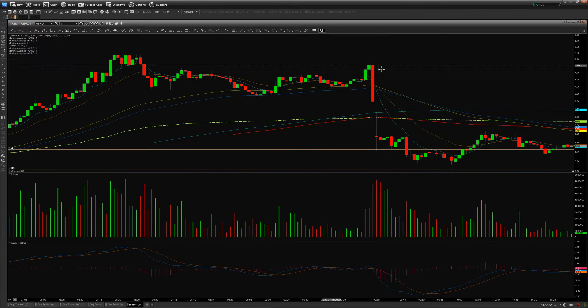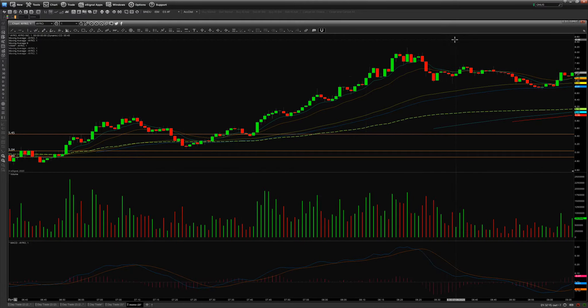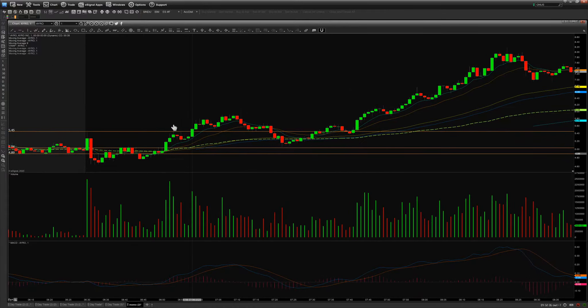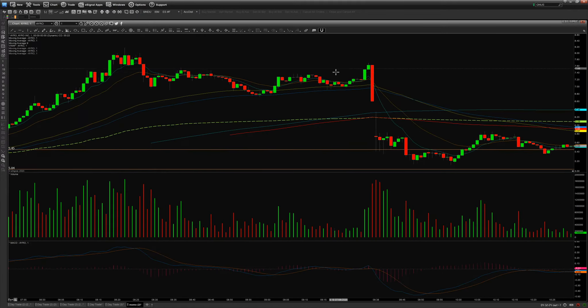My goal is not to catch the entire move because I don't know what the entire ride means for a stock — that could mean five cents, 20 cents, or five dollars. I get in, make my money, and get out. I like to sell 70% of my shares and let the 30% ride as much as I can. That's what I did today.